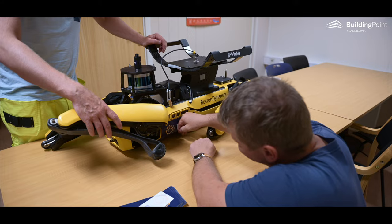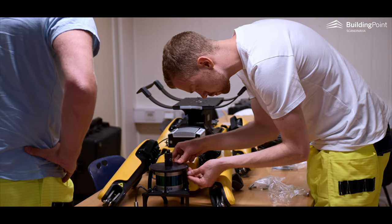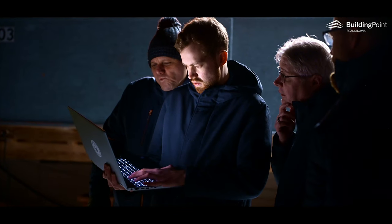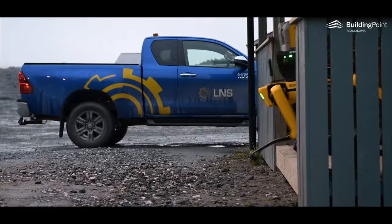In a research project co-funded by the Norwegian Research Council and supported by Trimble, Boston Dynamics, and local partner Building Point Scandinavia, LNS has completed all key field testing of robot dog Spot from Boston Dynamics that was planned this year.